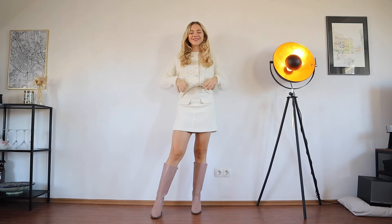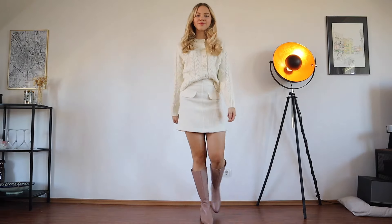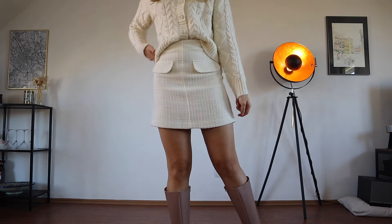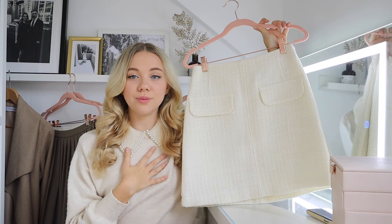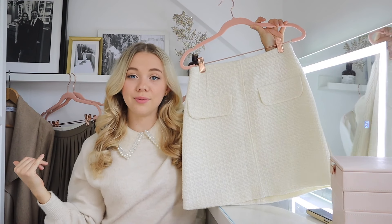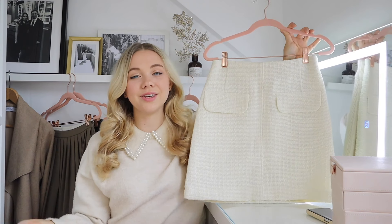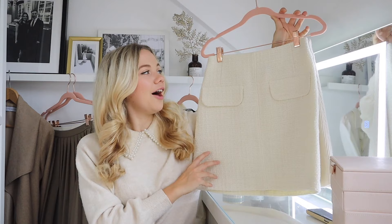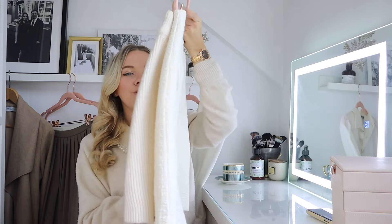First I have this lovely tweed mini skirt in a cream color from H&M, with cute faux pockets on the front. Paired with the jumper I'm wearing right now and the cream knee-high boots I just showed you, it's a perfect look — pop the coat on top and you have an instant outfit. I really love this one.